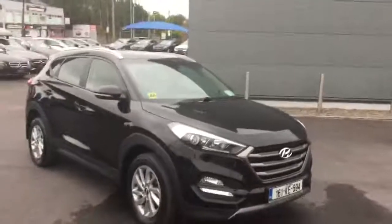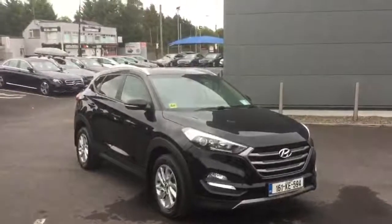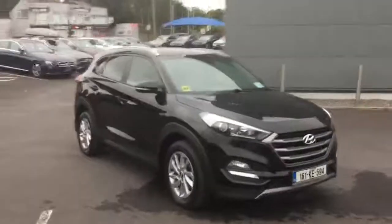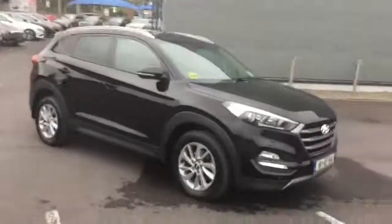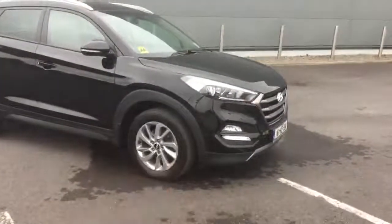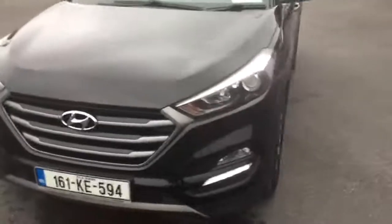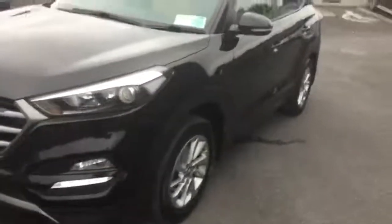Trust me when I say this, it actually makes a big difference. If you're pulling into a dark junction you will see peripheral areas which are normally not lit up — especially things like pedestrians. A 17-inch alloy wheel is standard on this car. In terms of condition, the car is a 161, so condition is very, very good because the car is so new. And it is.